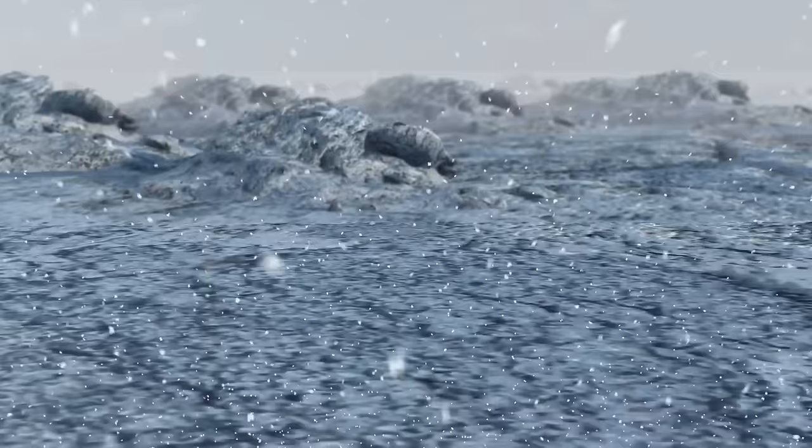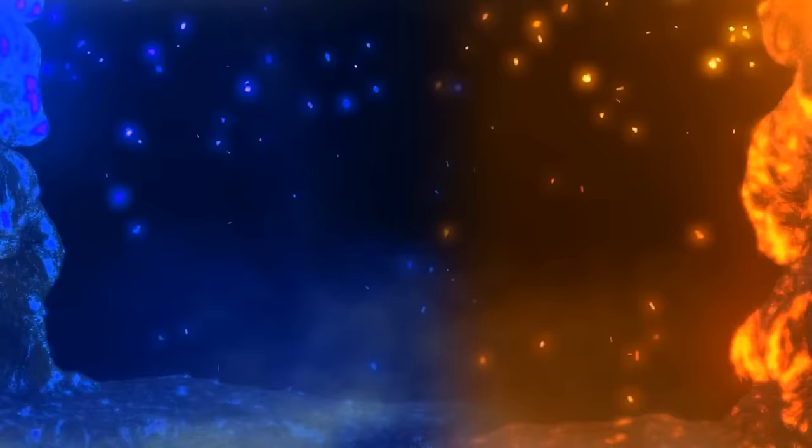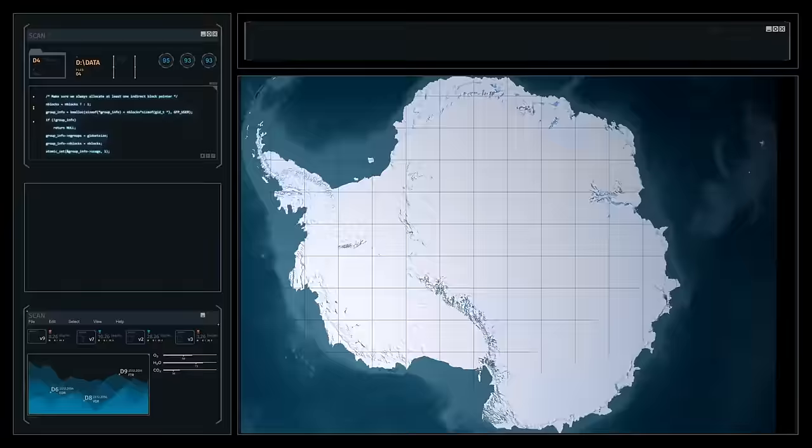Antarctica's dry desert environment also helps preserve meteorites, even ones that fell to Earth more than one million years ago. And can you imagine volcanic activity in Antarctica? This is where fire meets ice. Scientists recently found that 138 volcanoes exist in West Antarctica alone — that's where most volcanic activity occurs.